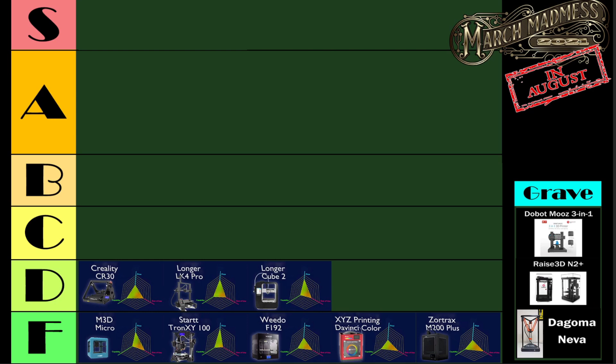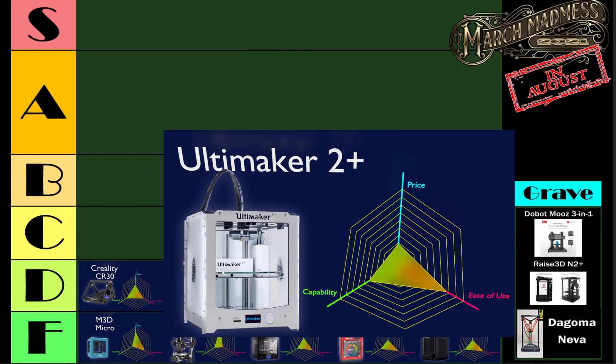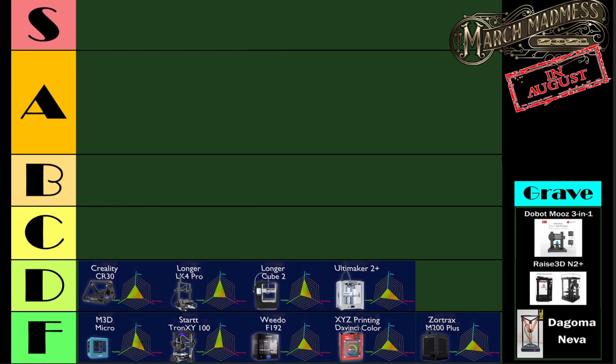I recently had a chance to revisit it and I couldn't even get the thing to print after it had been sitting on my shelf for a little while. Lastly on the D list, one that may surprise some people: the Ultimaker 2+. I actually use this 3D printer regularly at the makerspace, but for the price they're asking for and what it delivers — yeah.